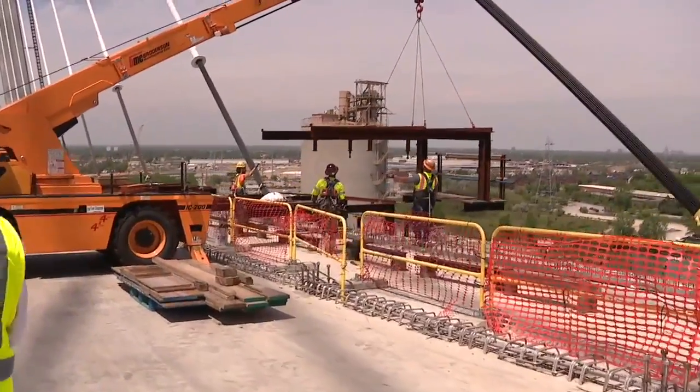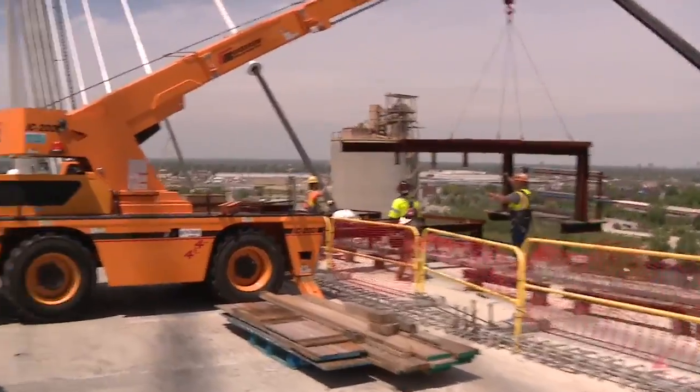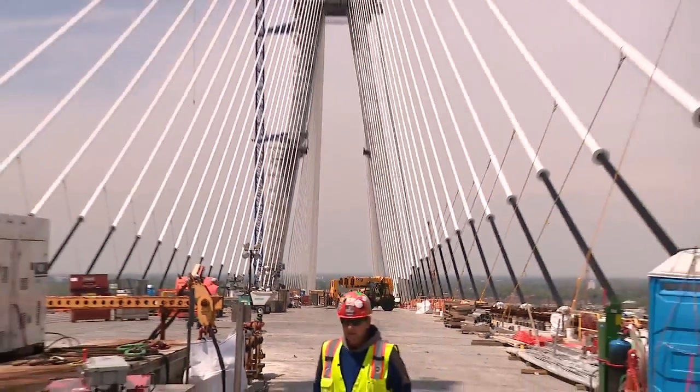Jane Griffore is a labor foreman. She and thousands of workers have made steady progress to build what will be the 10th longest cable-stayed bridge in the world. This has been a long time coming, and to go up there and get down to the end — you can actually see the Canadian workers, and they're almost basically right there. It's been a lot of hours and hard work to get there, so it's very exciting.